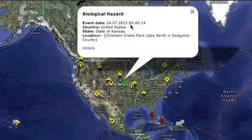Chisholm Creek Park, Kansas — cyanobacteria, blue-green algae. We're seeing more and more of this and red tide. If you're headed into nature, you need to be able to spot both. You don't want to lose a pet, a child, or yourself.